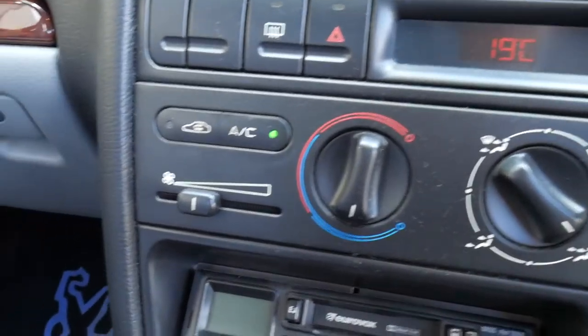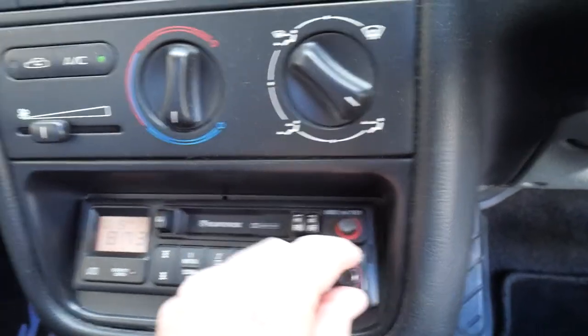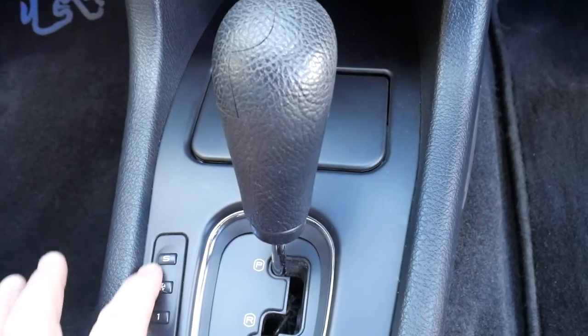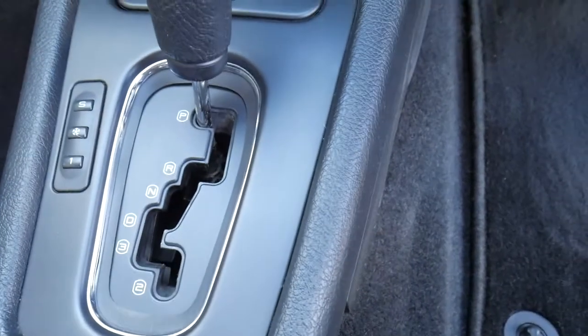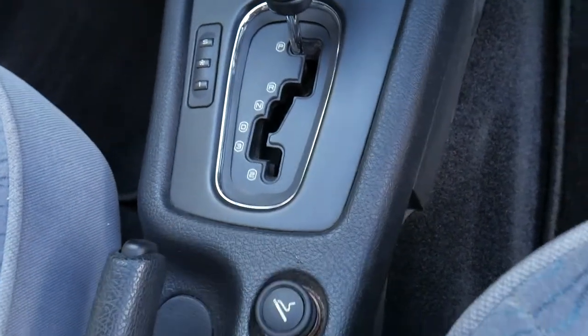You're not going to find a better one for sale if you were after a nice, safe, reliable first car for your child. It's even got the AM radio, and the sport and winter mode for the driving.